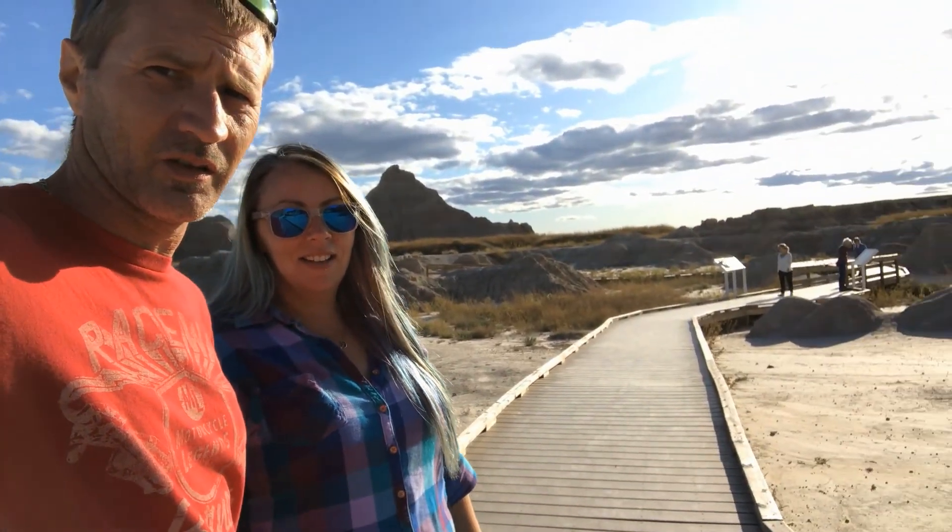Right now we're on kind of a fossil tour walkway here at the Badlands — that's what we're walking on right now. There have actually been a lot of fossils found right here in this area. 20 to 30 million years ago they're finding fossils from that age, and I read that it's the world's largest mammal fossil site here in the Badlands. Pretty neat to see.